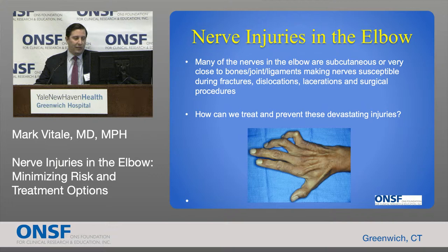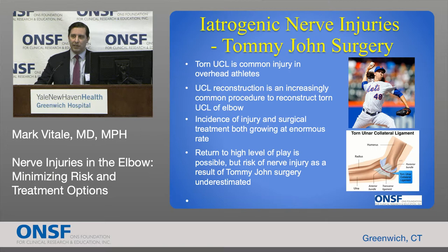Let's talk about possible iatrogenic injuries. An interest of mine has been what happens to the hand after Tommy John surgery. Tommy John surgery is a very commonly performed procedure today, performed on overhead athletes such as pitchers, javelin throwers, football quarterbacks, or even weekend warriors, where they tear the stabilizing ligaments on the inside of the elbow — the ulnar collateral ligament complex. Described in 1986 by Dr. Frank Jobe, it's been a revolutionary procedure to reconstruct this ligament. But the incidence of this injury and the performance of this procedure has exploded.